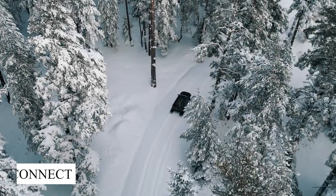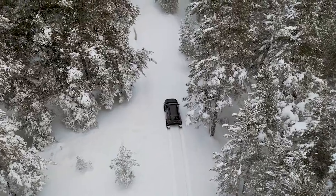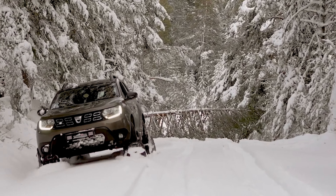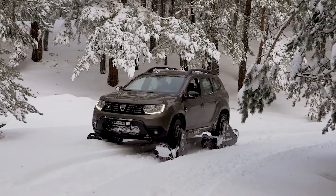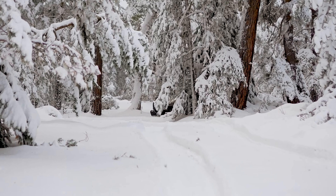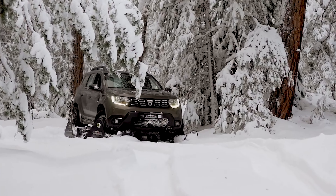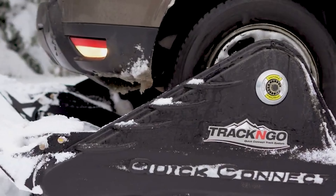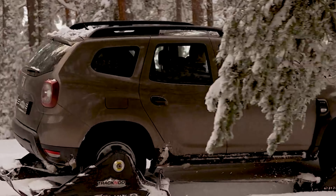The Quick Connect set has revolutionized the way I manage cables in my car, making installations and adjustments smoother and more efficient than ever. Its ingenious design features a fast and hassle-free connection mechanism that eliminates the need for multiple tools, streamlining the entire process. What used to be a time-consuming and frustrating task is now as simple as a quick snap, allowing me to connect or disconnect cables effortlessly. The durability and secure fit of the connectors give me complete peace of mind, ensuring every connection is solid, stable and safe, even in more demanding automotive environments.